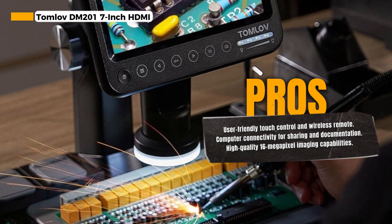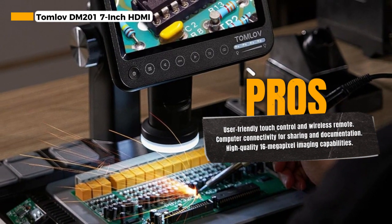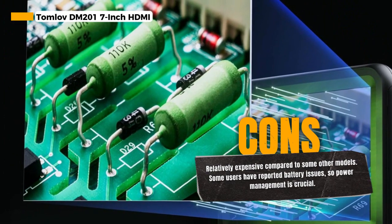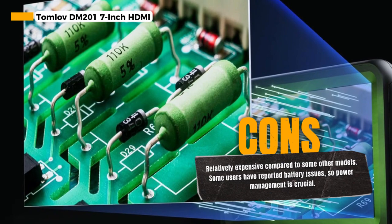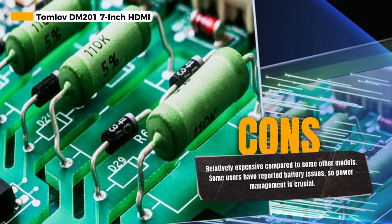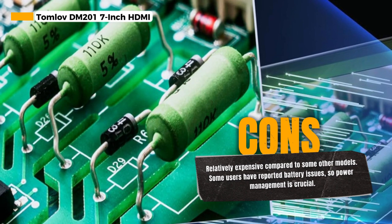With an impressive zoom range of 50x to 1600x, this microscope offers exceptional versatility for various applications. Whether you're examining specimens or working on intricate soldering tasks, you'll have the right level of magnification at your fingertips. What sets this microscope apart is its sensitive touch control and wireless remote, which provide easy and convenient operation. You can make adjustments and capture images or videos effortlessly.